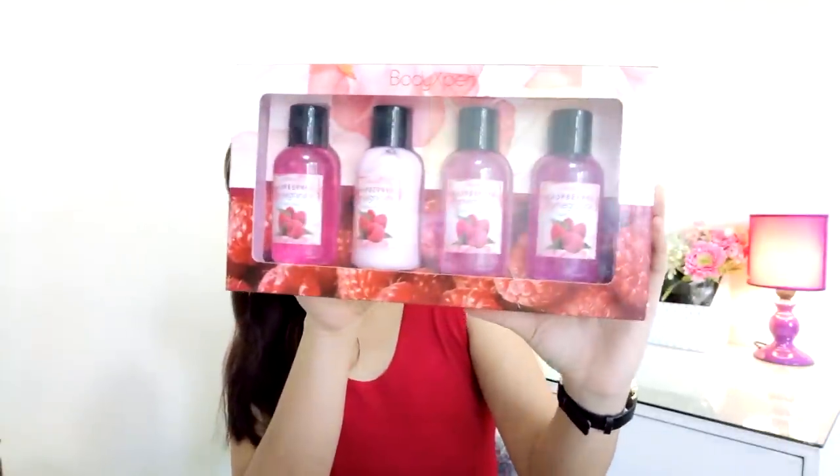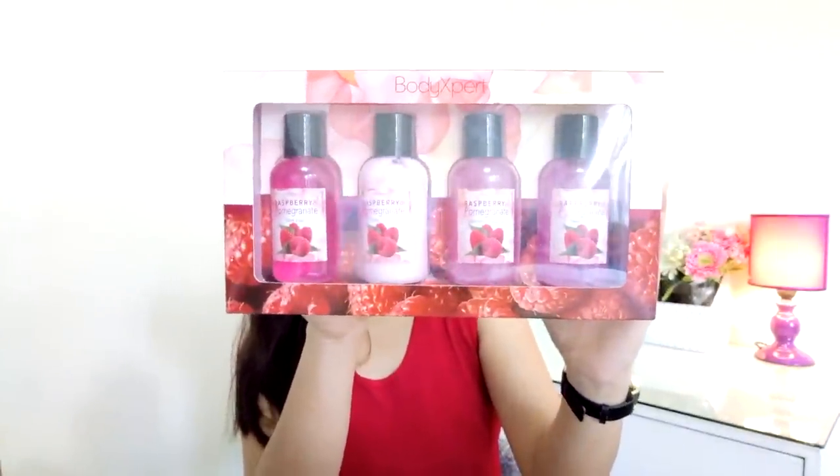As promised, since you're still here at the end of my video, I will be giving away this Body Expert travel size complete set. It has hand soap, body lotion, shower gel, and body scrub. I really love these kinds of sets because they're so useful when traveling. This one is in the scent pomegranate — super fragrant. You know me, I love pomegranate and berry scents.